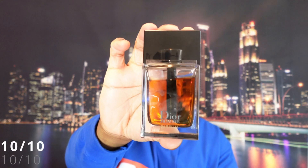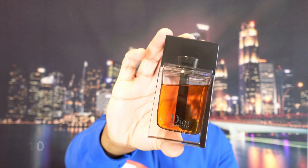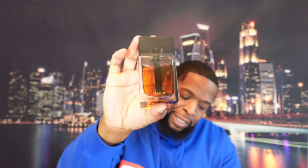If I had to rate this fragrance, I'm going to give Dior Homme Parfum a 10 out of 10 — hands down, 10 out of 10.